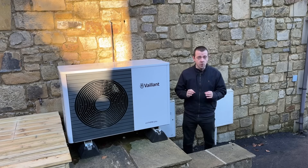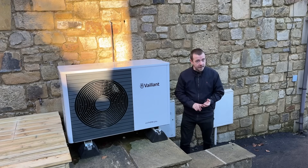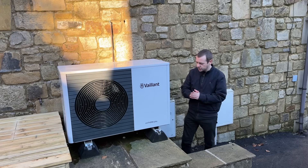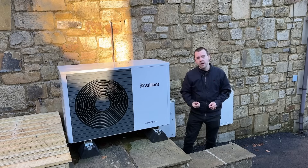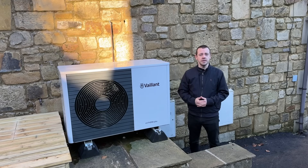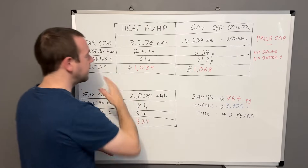I'm going to give you two figures: one for this house with solar panels and a home battery system, and one for if we didn't have those — a literal straight swap between the boiler and the heat pump — to see if it makes sense without panels or a battery. To do this we're going to the whiteboard, so all bow down to the whiteboard of truth.